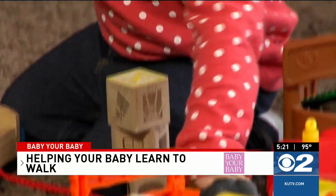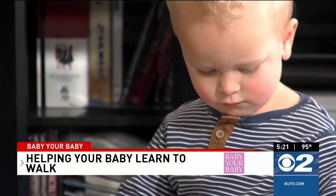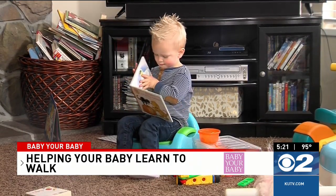Once your baby learns to stand, the next thing they'll learn before walking is how to cruise. Parents can help their babies cruise by moving their baby side to side against the couch.